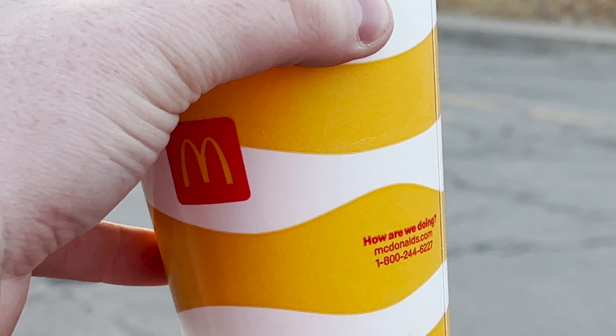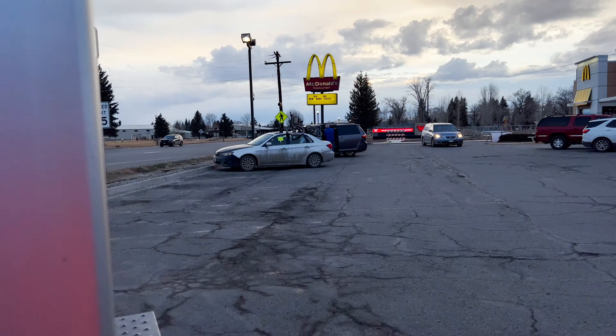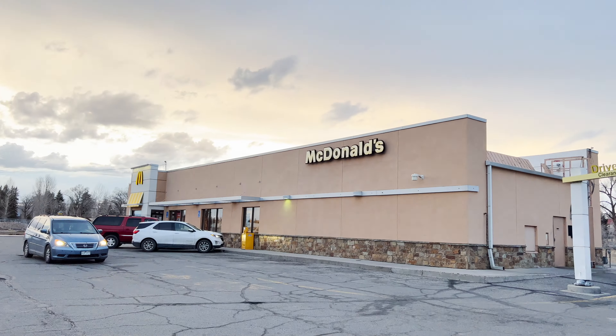The only place open — McDonald's. Stopping in Gunnison, Colorado.